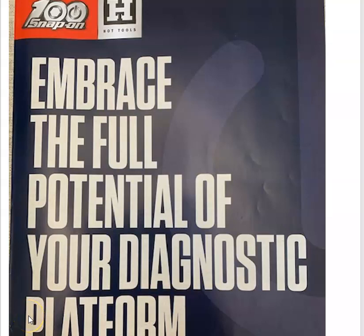How's it going today everybody and welcome back. Today I've got the Snap-on Hot Tools Flyer for April 2021.